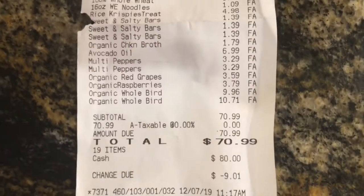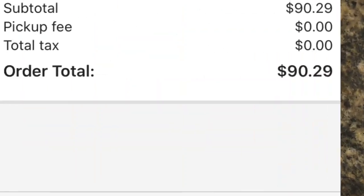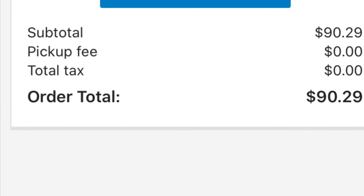This is everything from Aldi. At Aldi I spent a total of $70.99, and at Walmart I spent $90.29, so my total using Walmart grocery pickup and shopping at Aldi is $161.29. That means I went under budget by $18.71! Every time I'm under budget it just feels like a victory.